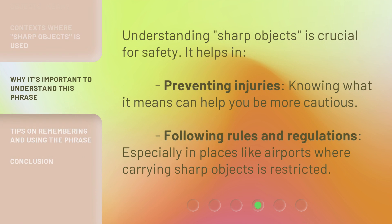Understanding sharp objects is crucial for safety. It helps in preventing injuries — knowing what it means can help you be more cautious. It also helps with following rules and regulations, especially in places like airports where carrying sharp objects is restricted.